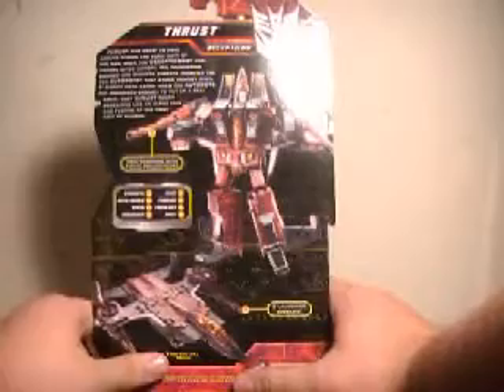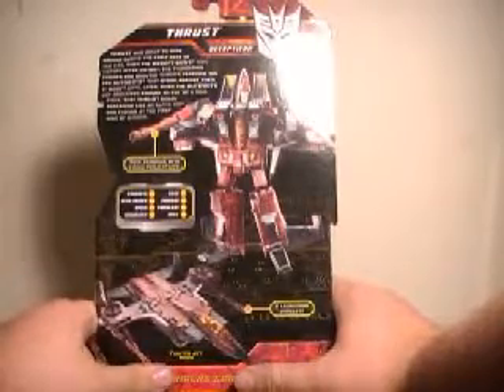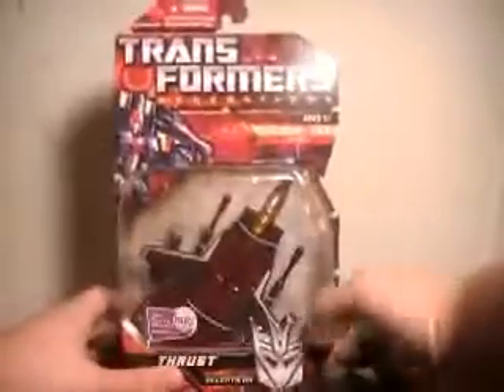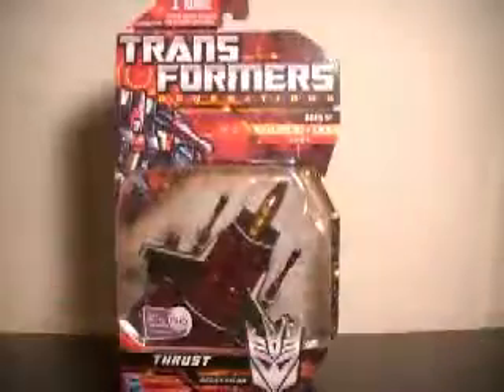It also says his strength is a 6, intelligence 3, speed 9, endurance 8, rank 6, courage 1, fire blast 7, and skill 7. That being said, this guy looks great in packaging — let's pull this bad boy out.